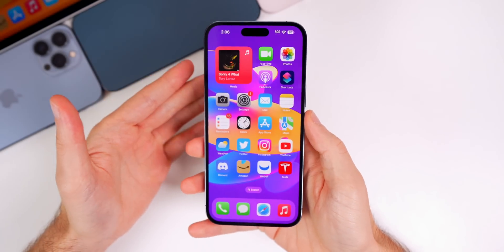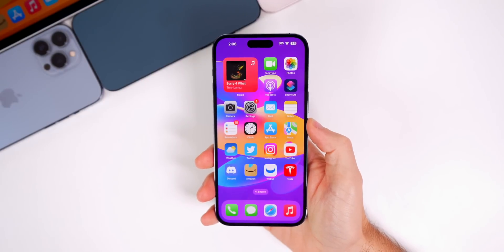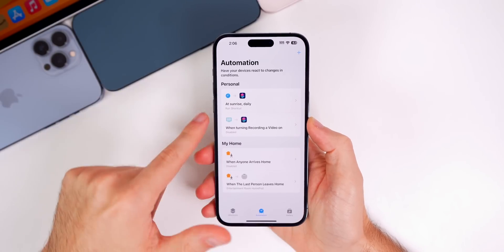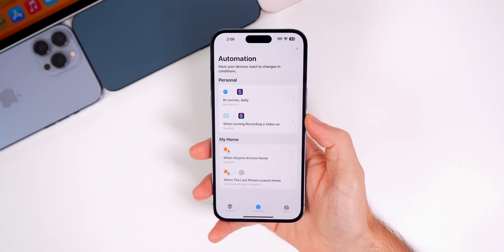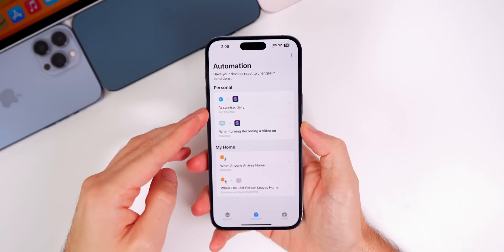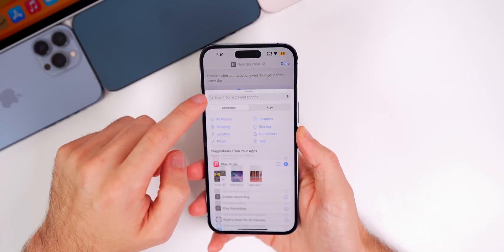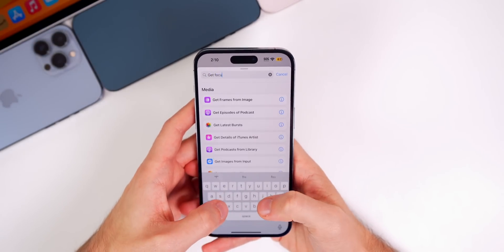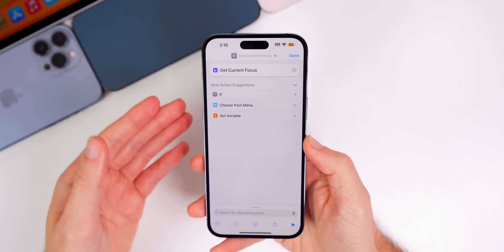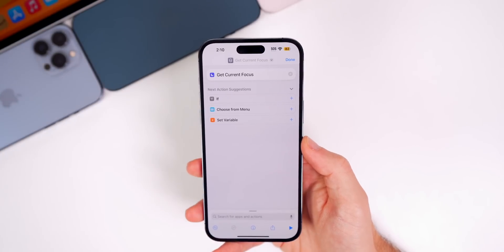Hopefully the modem update makes a difference, and I'll cover that in a follow-up video. The first couple of fixes in beta 4 have to do with Shortcuts. Automations that run shortcuts now actually work as intended — ever since beta 1 of iOS 16.1, they simply would not work, but now they do. The other fix is that the 'Get Current Focus' action now works as expected too; before, it would crash the Shortcuts app, but that has also been fixed.